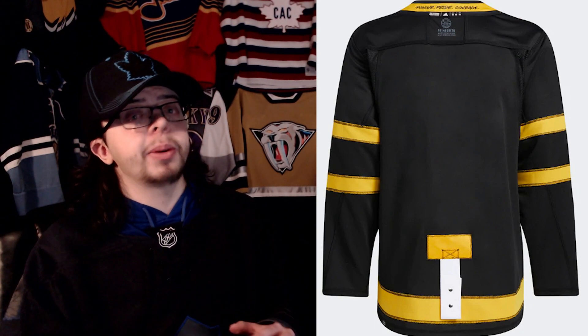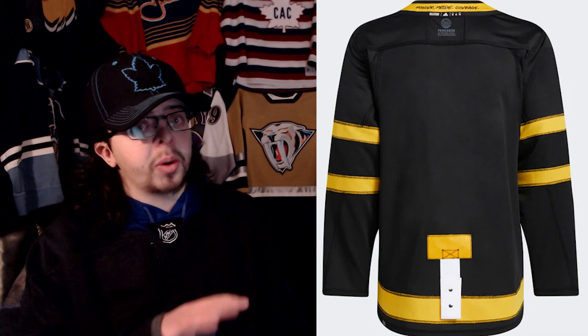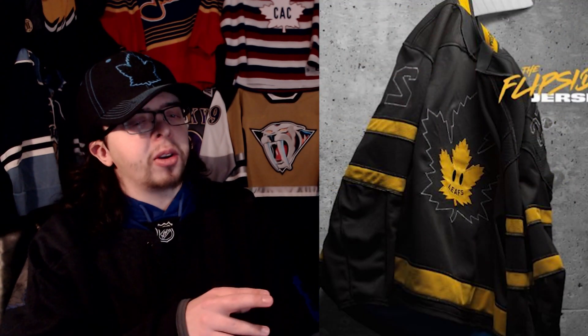Another issue: if you get a name and number on this jersey, how is it going to look when you have it flipped inside out? From at least one picture we've seen with it flipped, all you can really see is the sleeve number stitching. But I'm very interested to see how it would look on the back, because the numbers would be flipped. And how is the name bar going to work - are you going to stitch Matthews or Marner on the other side? I'm really not sure if it's executed properly.